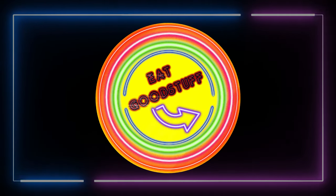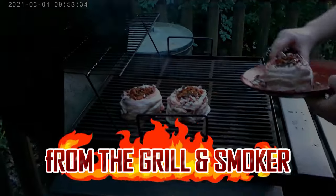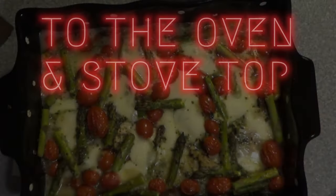You know what you're getting? The chicken roulade looks good, but there's so much to choose from. I know. Grilled and smoked food, food from the oven and stove top, and then there's food that's inspired from Grandma Good Stuff.